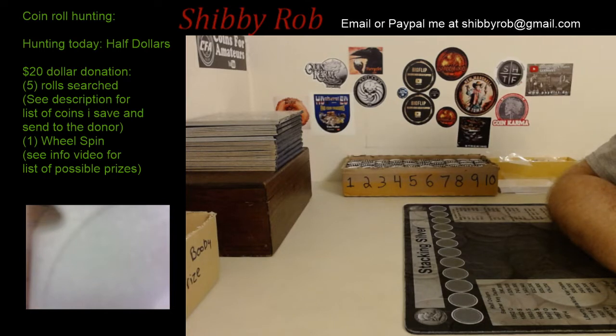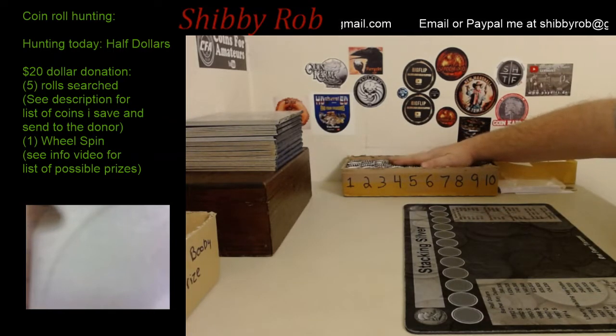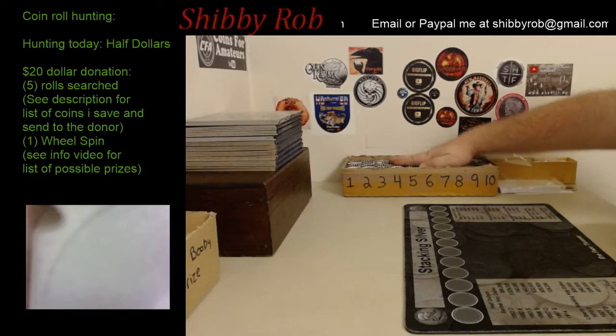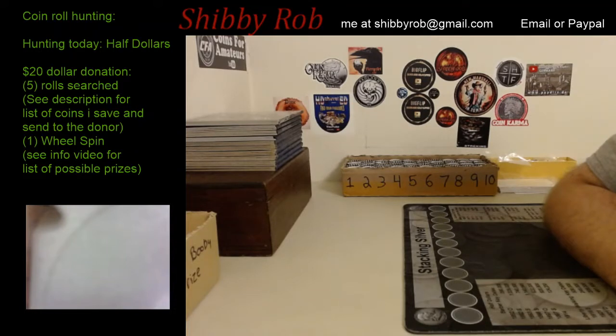Tonight I have one box of half dollars — that's what we're going to hunt tonight. I have them pulled right here; they were in a double stacker box. I took them out and put them in this one so that we have the numbers for tonight's coin roll hunt.